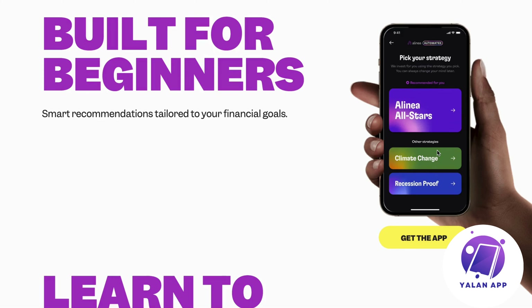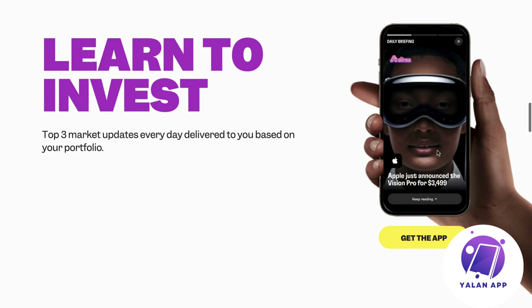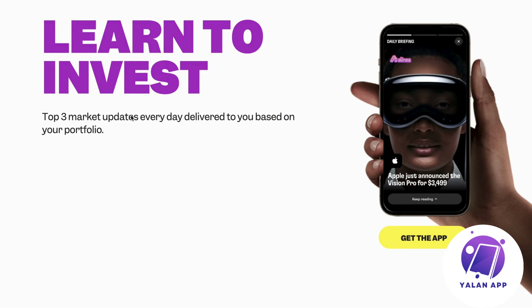When you deposit money, they're going to help you invest it over the coming months or years, however long you want to invest. You will also be able to learn — top three market updates every day are delivered to you based on your portfolio. For example, if you've chosen the Climate Change portfolio, they're going to invest in companies that try to reduce climate change, and you'll get updates on that specific strategy if there's any breakthrough.